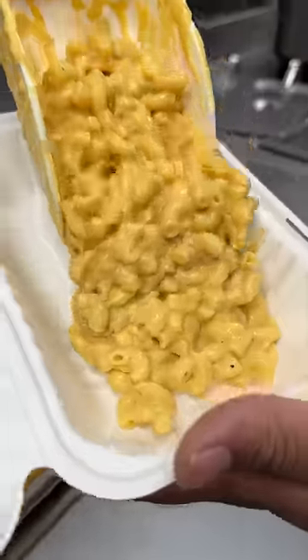This New Jersey hot chicken joint needs to be on your devour list. We stopped by Fluffy's in Bayonne and went all out.